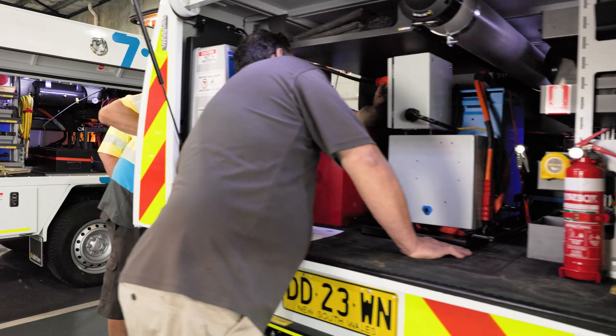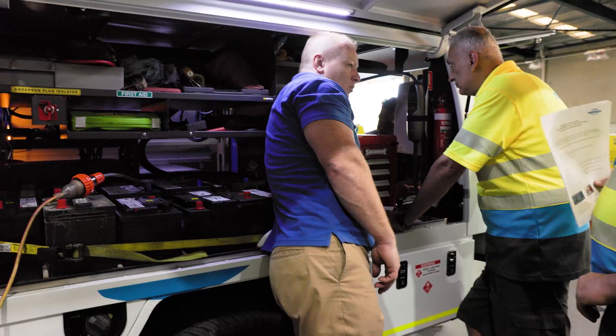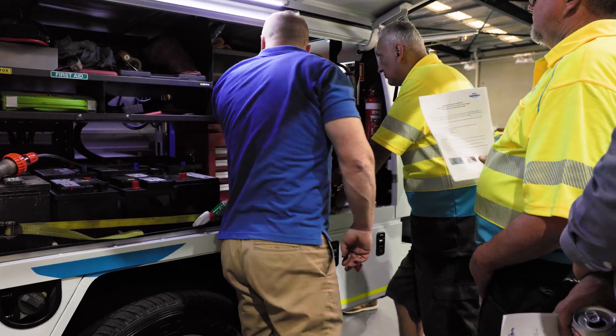That's why we're investing not just in these new technologies, but in our patrols themselves, to ensure they're educated and up to speed with the latest in EVs and best practices.